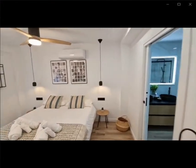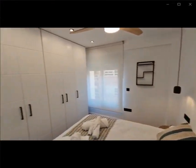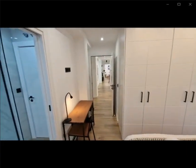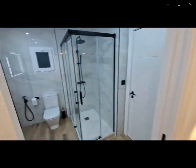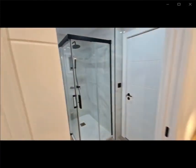Over here you have the first bedroom with a single bed, a double bed, the air conditioning unit, as well as a built-in closet with a desk and the ensuite bathroom as well — a full bathroom with everything that you might need.